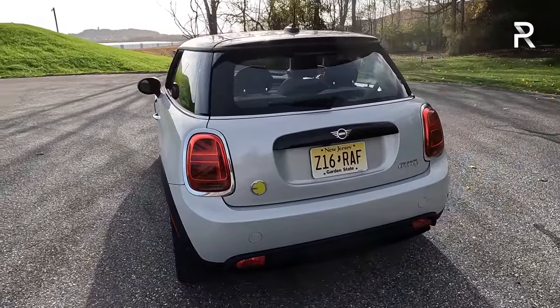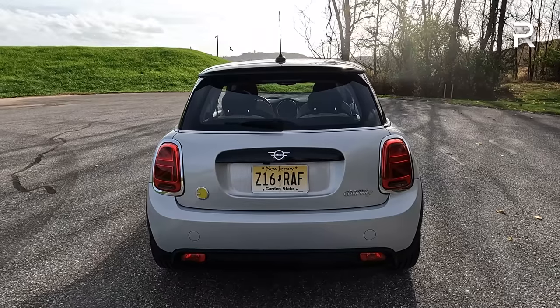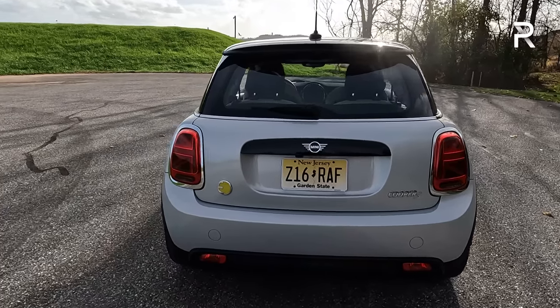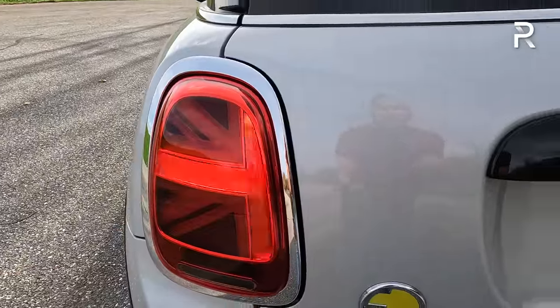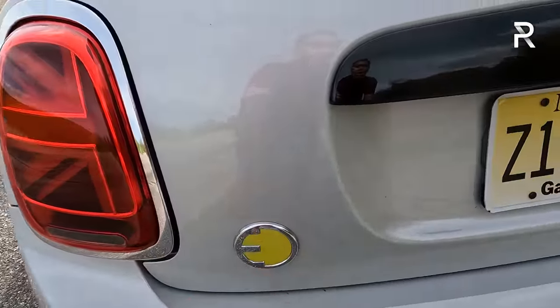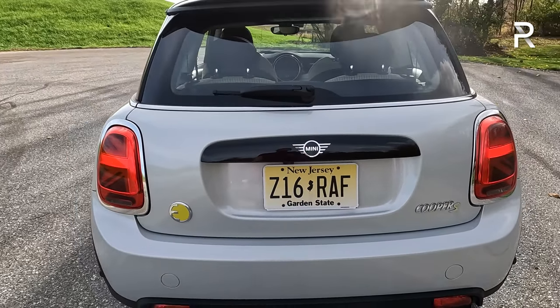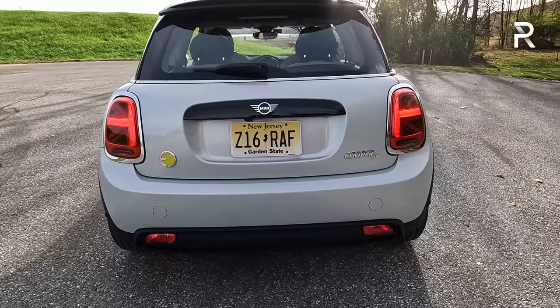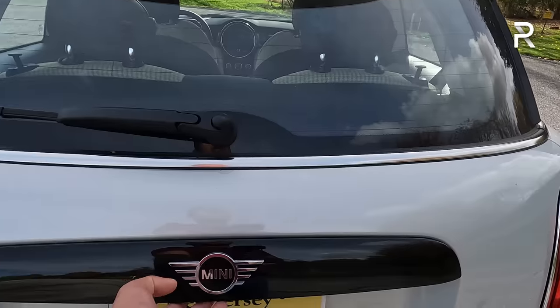I never really warmed up to the rear-end styling of this third-generation Cooper when it came out in 2013. It's got these huge taillights — I don't like how big they are. They are an LED design, and you can see the British flag is kind of incorporated in the actual taillight modules with more chrome. There's an electric badge along with the yellow Cooper S badge, and obviously being the electric model, there are no visible exhaust tips.